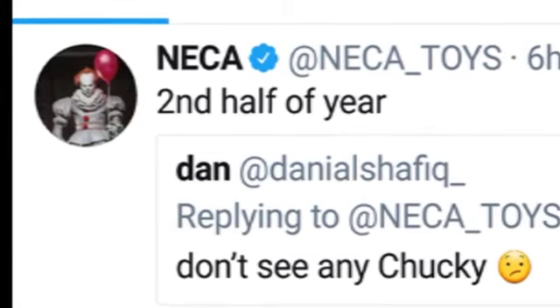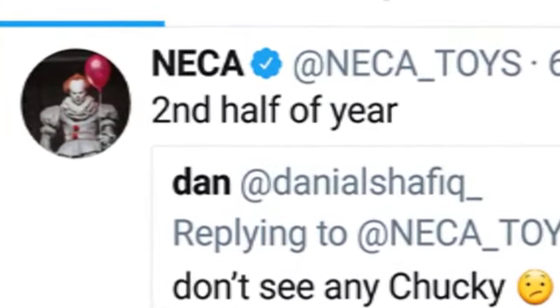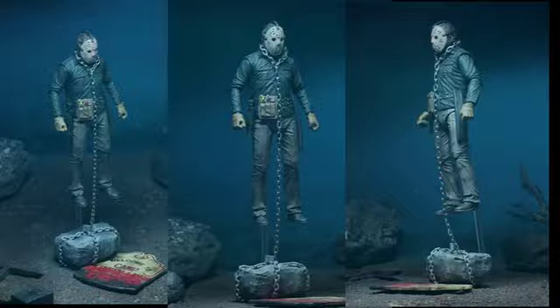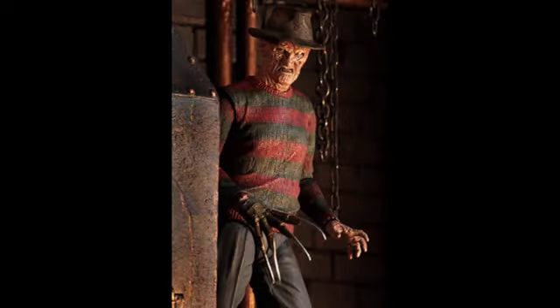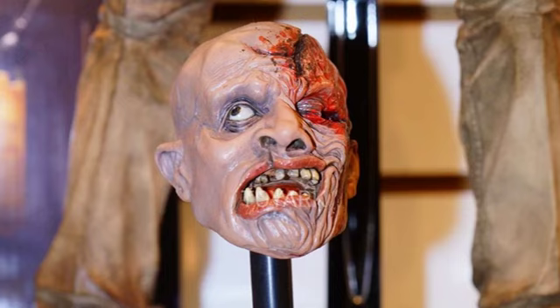Make sure you subscribe to this channel to keep up to date with all the latest news, and I'll keep you updated on any Chucky figures. Alright guys, thanks for watching. I hope you enjoyed this video — if you did, don't forget to give it a thumbs up. Let us know in the comments which figures you're most looking forward to getting, and don't forget to subscribe for more action figure news and reviews. I'll speak to you guys soon!